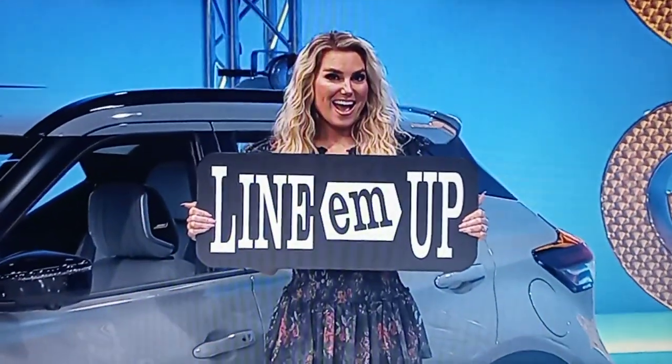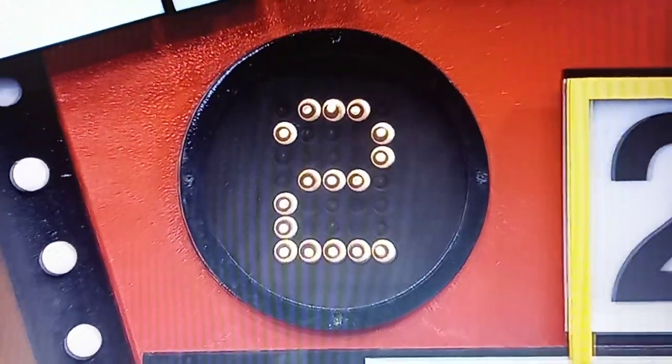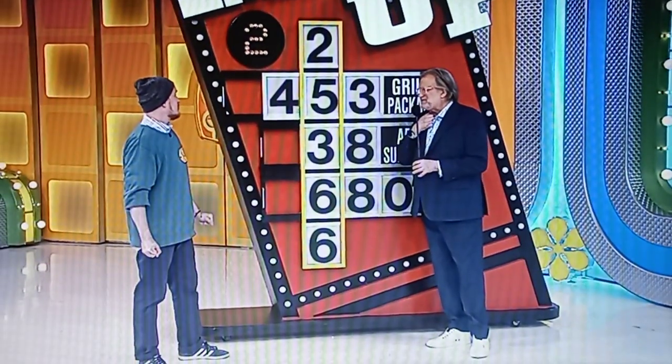No. Oh, come on. Well, out of the three numbers, how many does Jared have right? Two. You have to change one number, Jared.